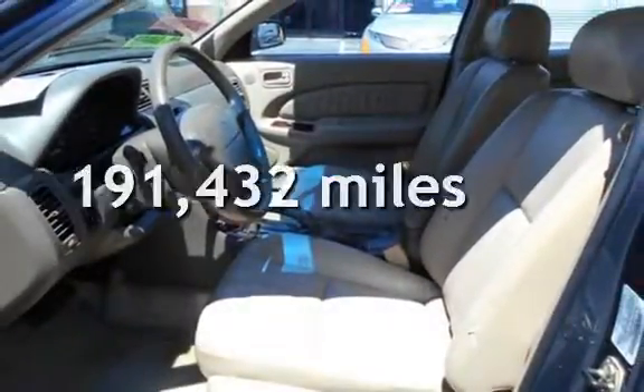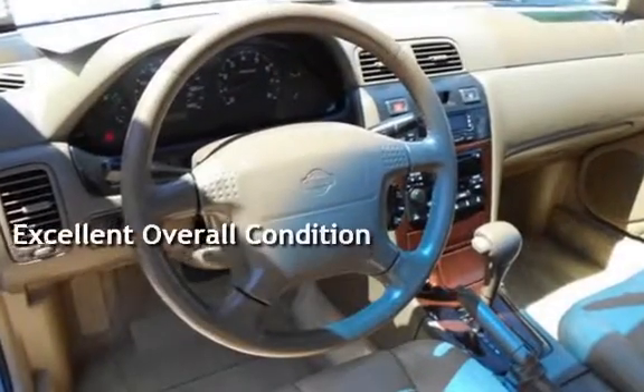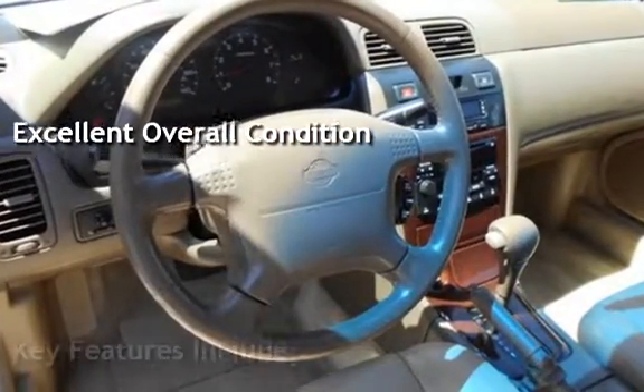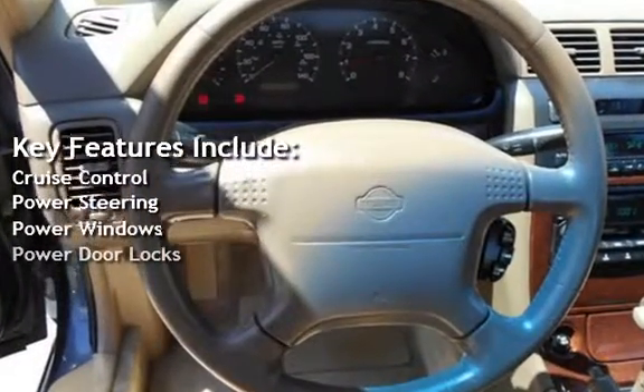This Nissan has less than 192,000 miles on the odometer. This vehicle is in excellent overall condition. Key features include cruise control, power steering, power windows, and power door locks.